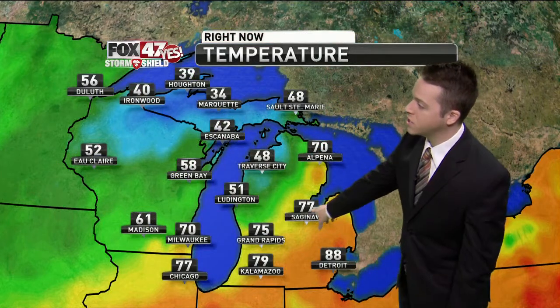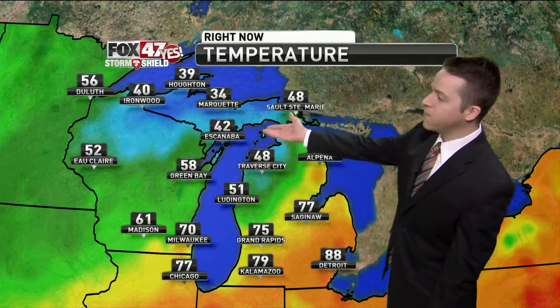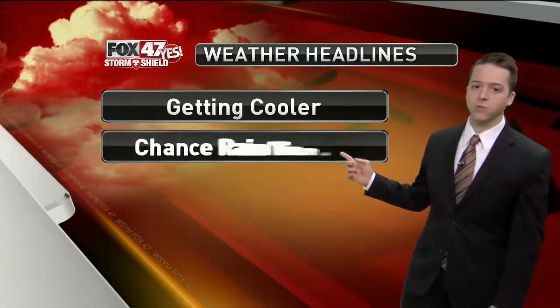Temperatures are seeing a big change — 70s and 80s in the lower part of the state, but 40s and 30s in a lot of the Upper Peninsula. Much, much cooler. So the cold front is bringing in the cooler air. We're not going to get quite that cold, but we are seeing a return to more seasonable weather.